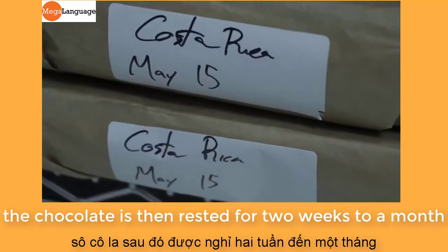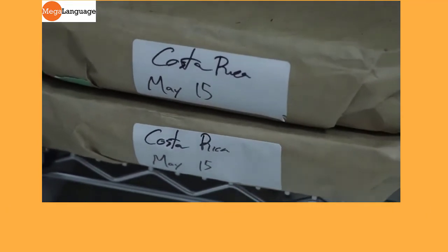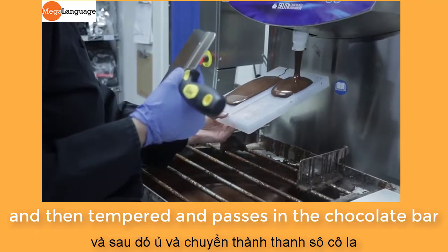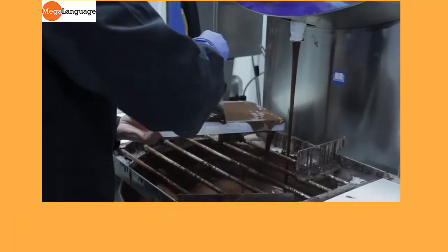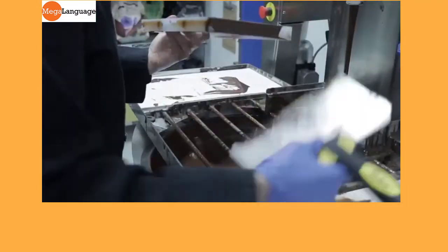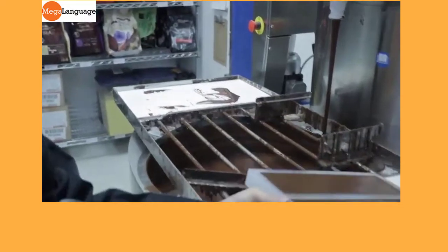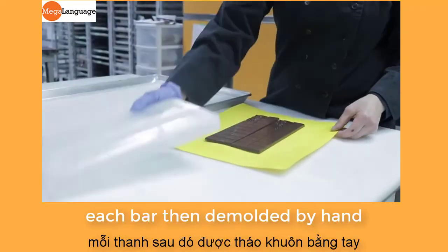The chocolate is then rested for two weeks to a month, and then tempered and cast into chocolate bars. Each bar is then de-molded by hand.